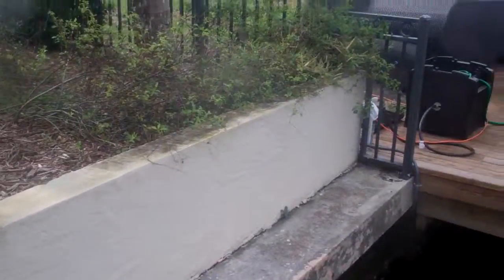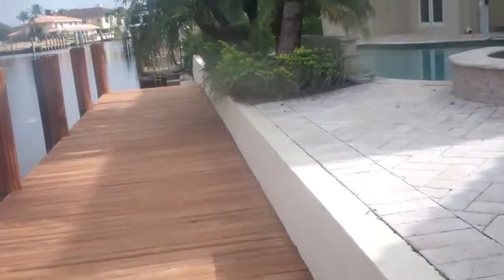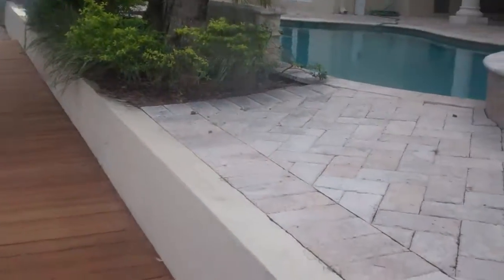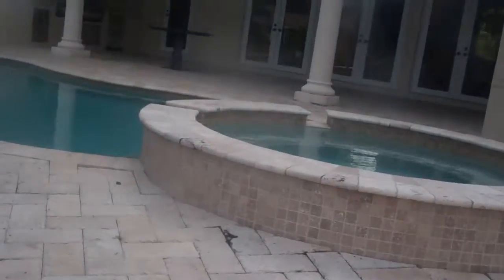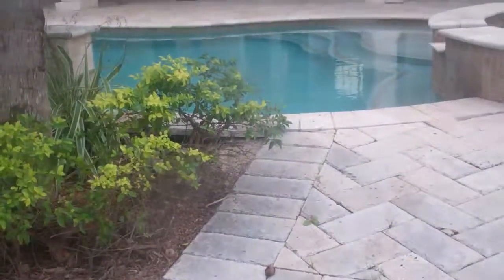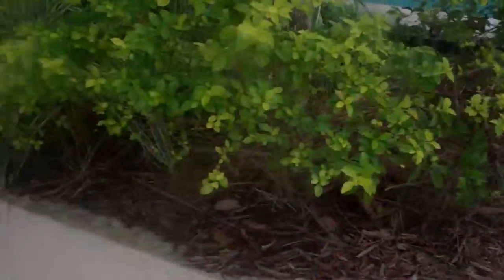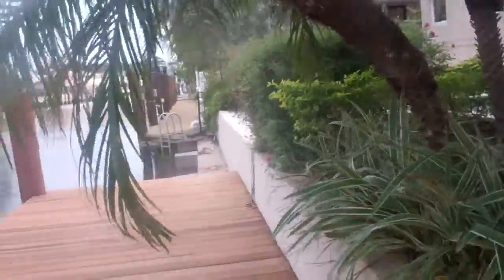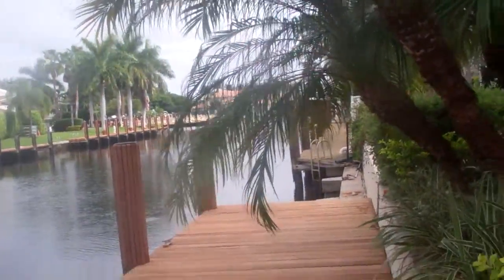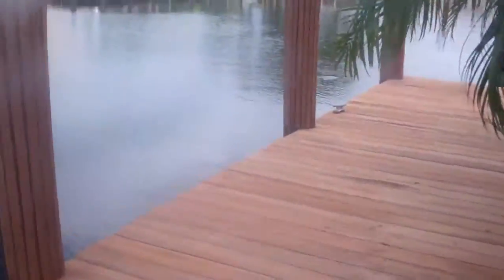From previous inspection, there are definitely evident cracks in the retaining wall, which is probably built out of cement blocks, as you can see here. The wall is also pitching inward about three to four degrees right now, and we cannot see this area here because of the dock.